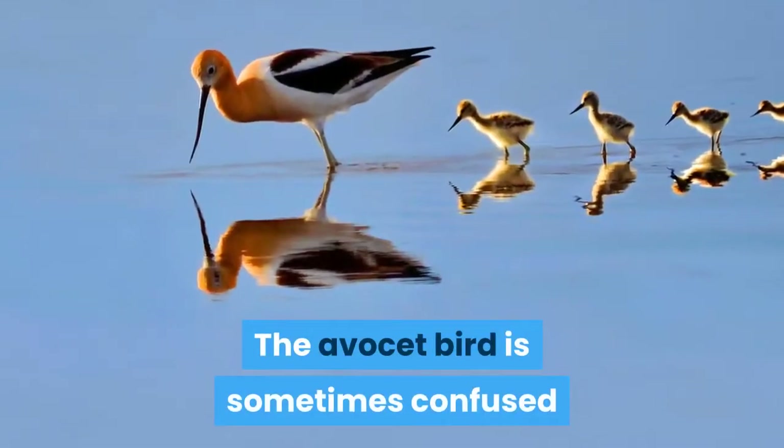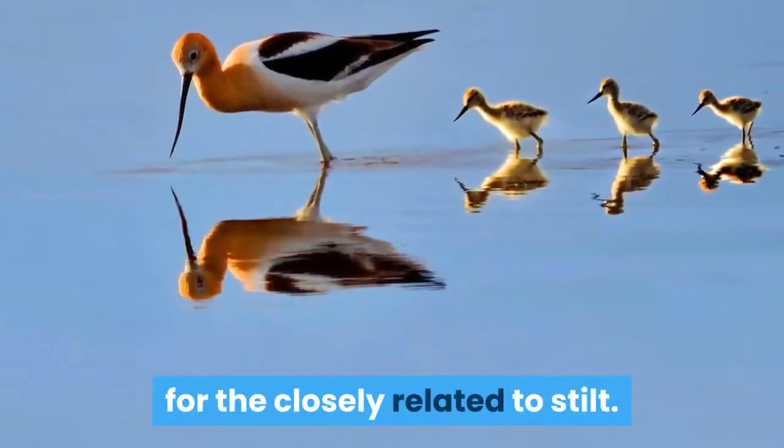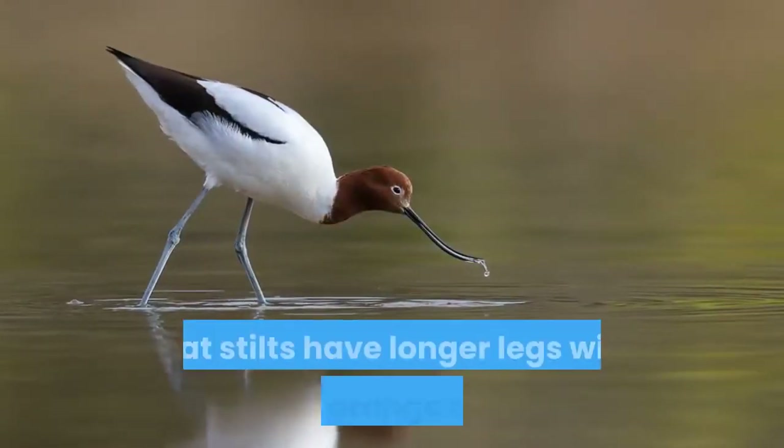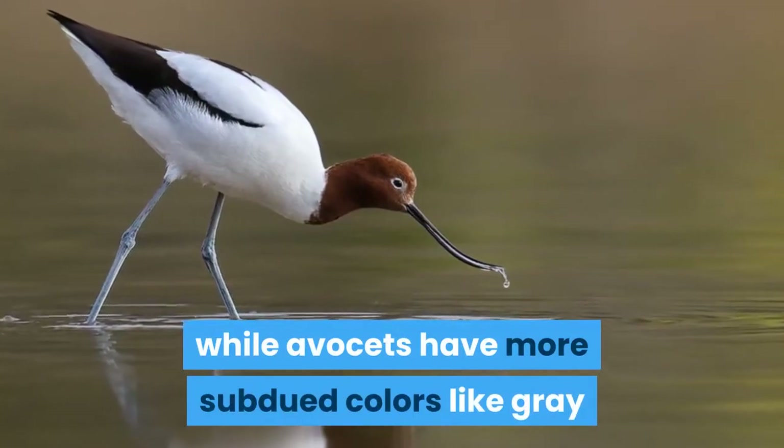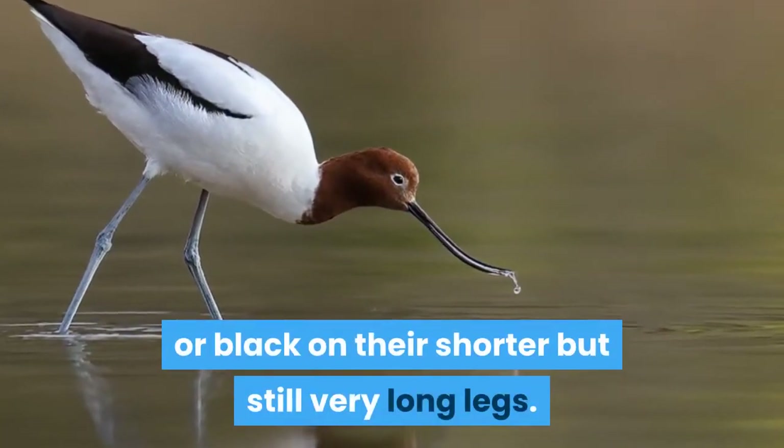The Avocet bird is sometimes confused for the closely related stilt. The main difference is that stilts have longer legs with red or orange colors, while Avocets have more subdued colors like gray or black on their shorter — but still very long — legs.